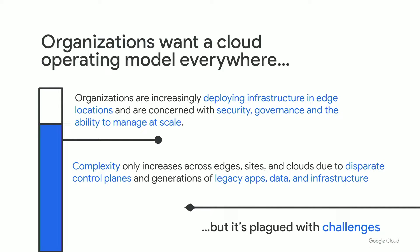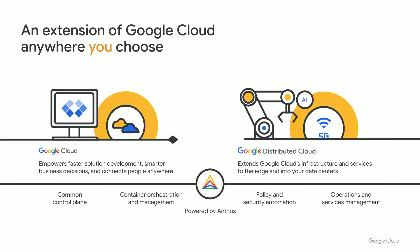Standardizing development, security, and operational tools enables enterprises to increase flexibility where it matters, modernizing infrastructure, applications, and data. To do so, however, requires operating platforms that can securely scale from on-premise to edge to the cloud while remaining open to change, choice, and customization. And that's why we built Google Distributed Cloud.